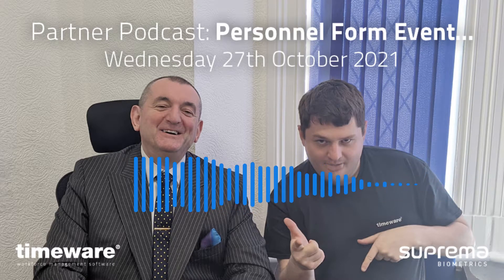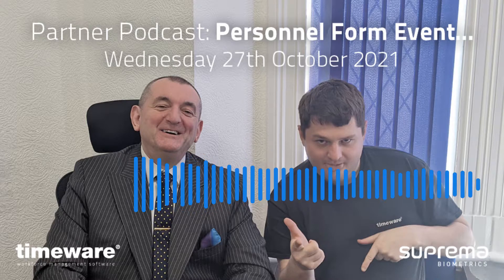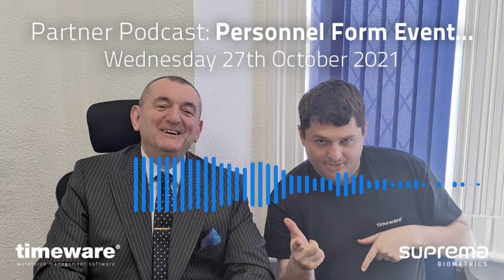It's Wednesday the 27th of October 2021 and welcome to another TimeWare Partner Podcast. My name's Simon Birchall, we've got a special guest with us today, Oliver. How's it going, Ollie? Going very well, thank you, Simon. Which team are you in? I'm part of Matt's team, team two.